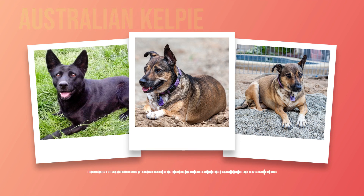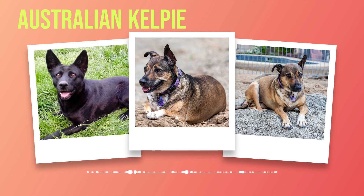Considering the specific health concerns discussed in this chapter, it is essential for potential owners to be prepared for the responsibilities of caring for an Australian Kelpie's well-being. By providing them with proper nutrition, regular exercise, grooming, and veterinary care, you will ensure a long and happy life together. In the next chapter, we will explore the living conditions best suited for Australian Kelpies' adaptable nature and their compatibility with other pets.